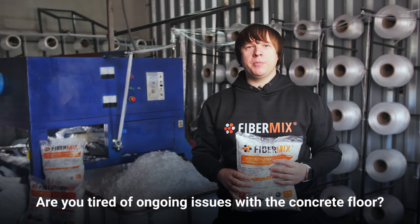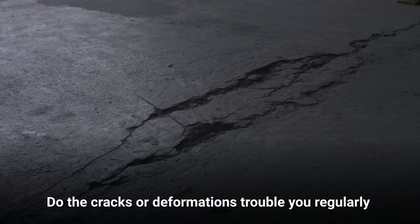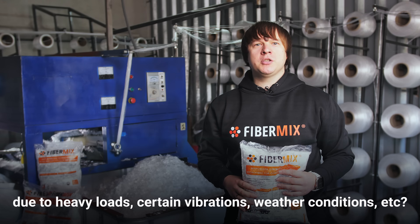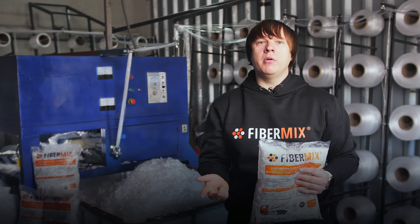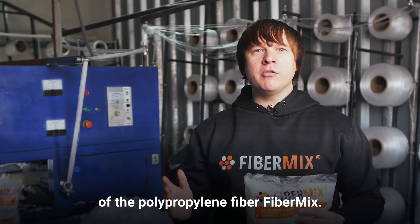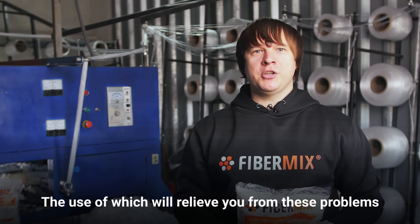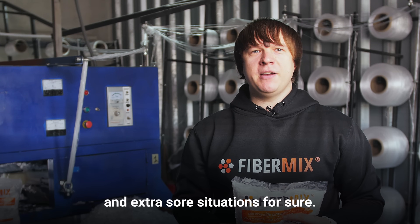Are you tired of ongoing issues with the concrete floor? Do the cracks or deformations trouble you regularly due to heavy loads, certain vibrations, weather conditions, etc.? We have already made solutions specifically for you in the form of the polypropylene fiber FiberMix, the use of which will relieve you from these problems and extra sore situations for sure.